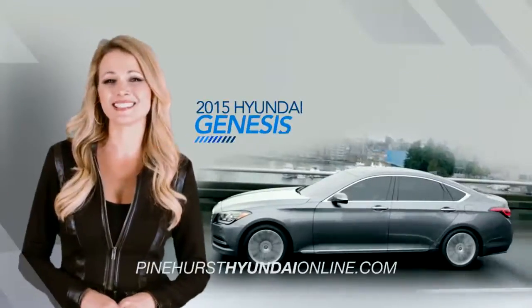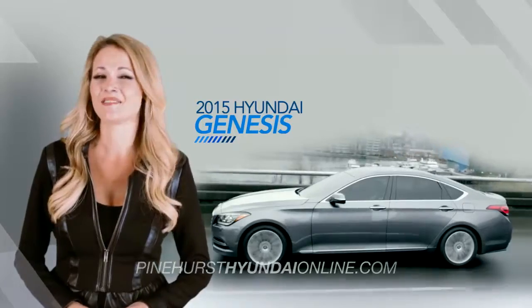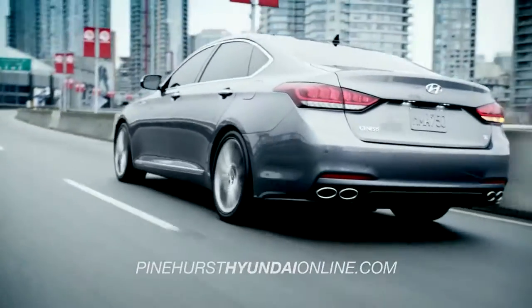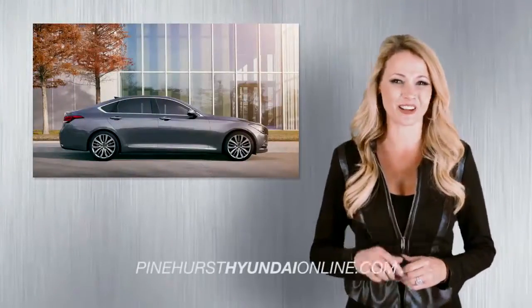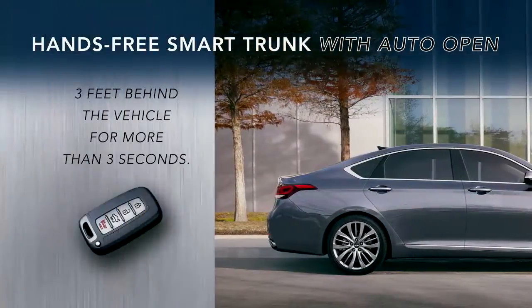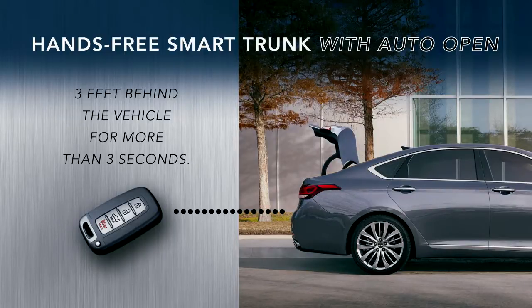Whether you're plugged in or hands-free, you'll hit new technological heights with the all-new 2015 Hyundai Genesis. Enjoy next-level convenience with the hands-free smart trunk with auto-open. When you and your proximity key are three feet behind the vehicle for more than three seconds, the trunk will pop open automatically. It's a multitasker's dream.